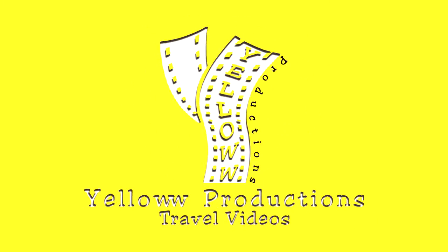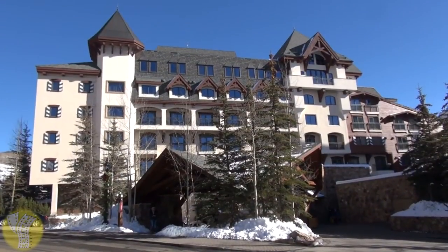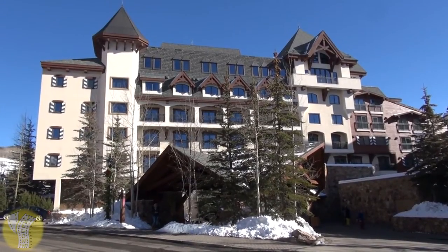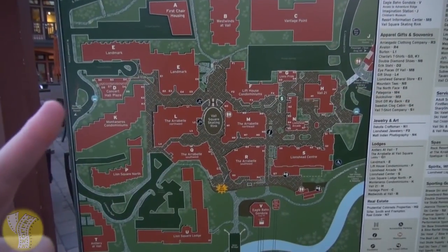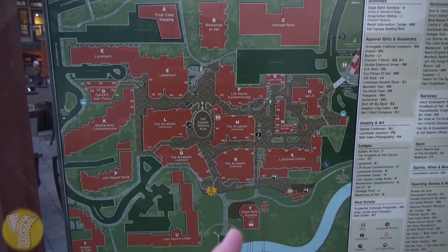Yellow Productions presents the Vail Marriott Mountain Resort and Spa in Vail, Colorado. The Vail Marriott is a 344-room hotel located just off the edge of Lion's Head Village in Vail, right where my finger is, and it's a convenient five-minute or less walk to the Eagle Bahn Gondola.